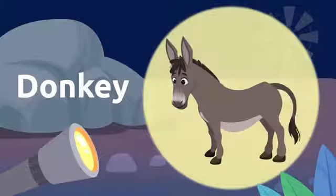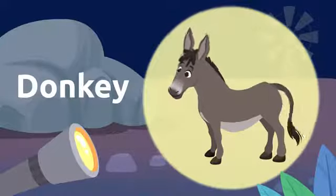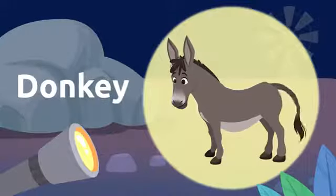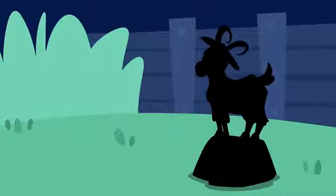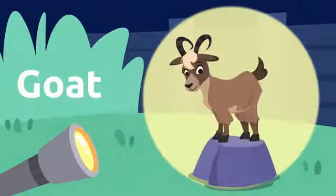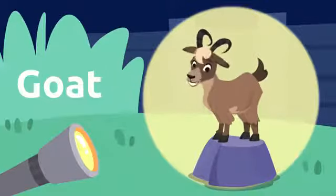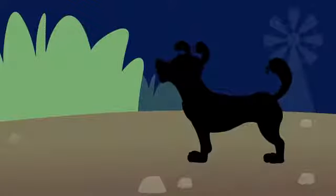It's a donkey! Donkey. Donkeys say hee-haw. Donkey. Let's see what other animals there are. It's a goat! Goat. Oops — goats have horns. Goat.